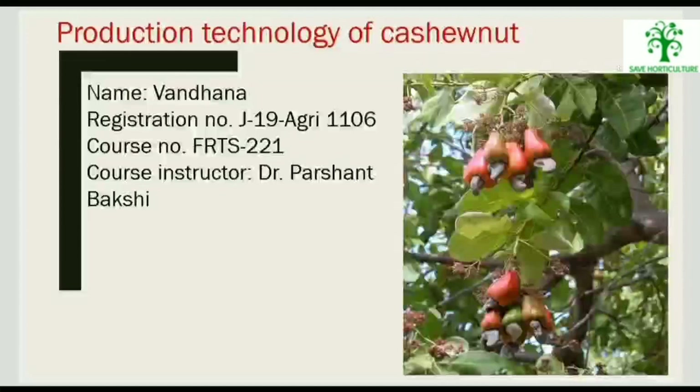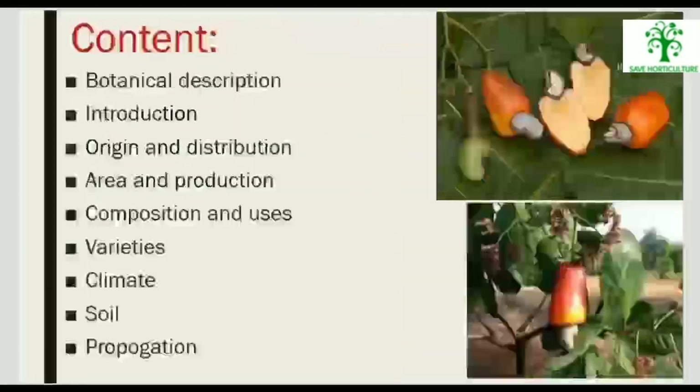My topic is production technology of cashew nut, and here is the content.